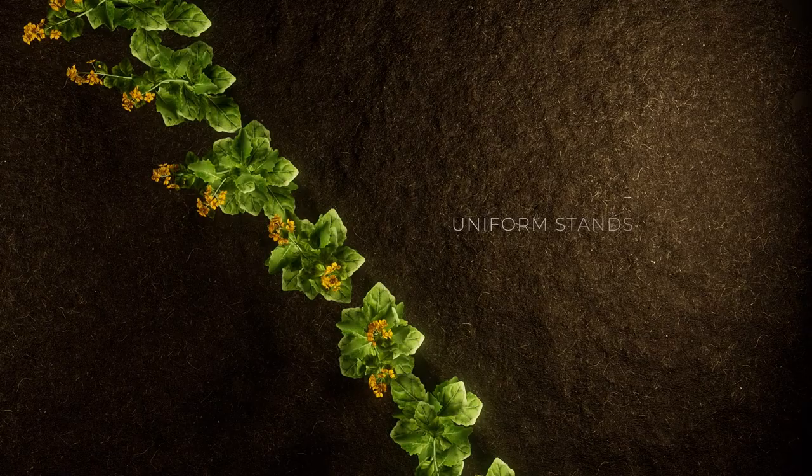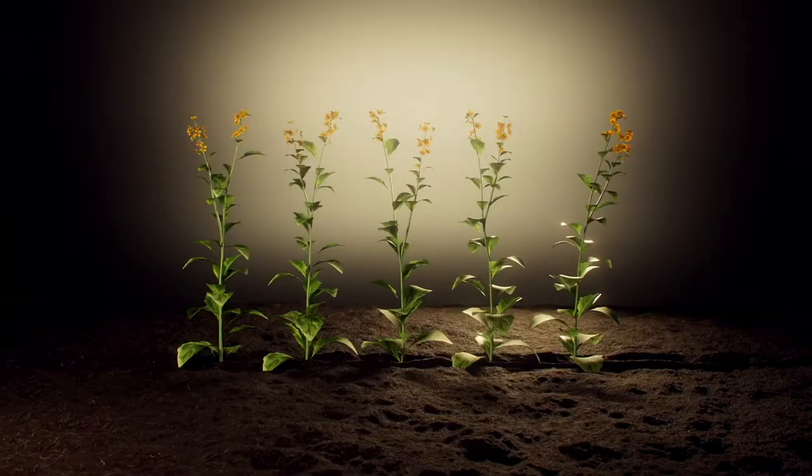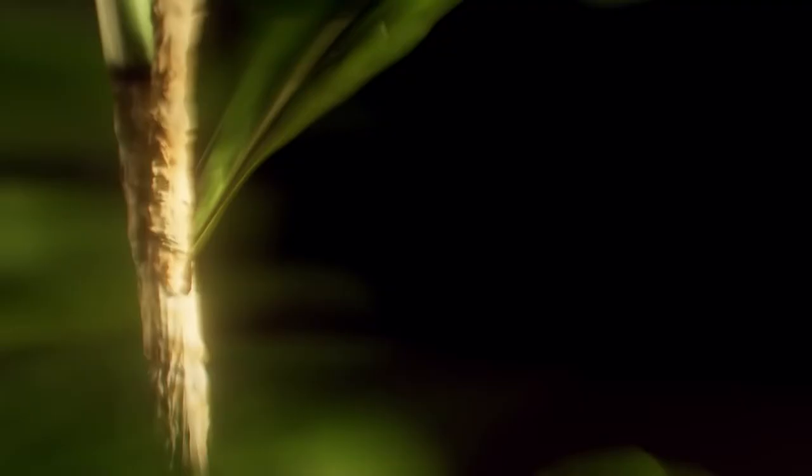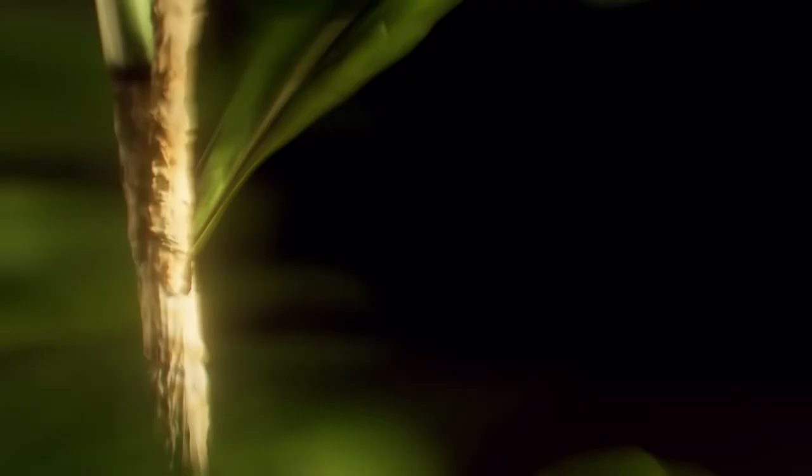Uniform stands produce an evenly developing crop. This allows growers to be more precise in staging their crops for in-season herbicide applications, sclerotinia management, and desiccation at harvest.